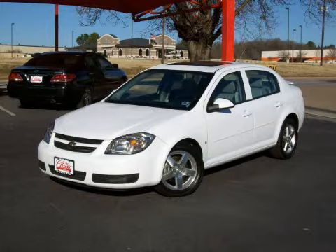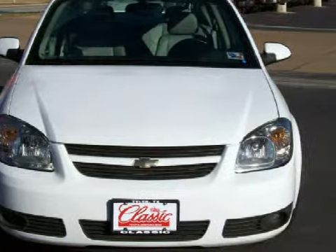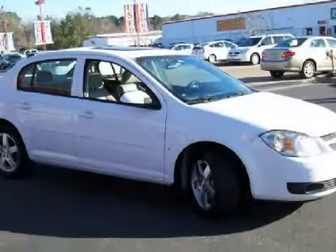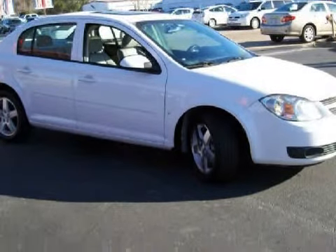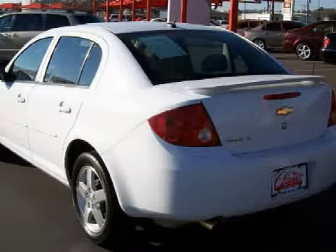This fantastic 2008 Chevrolet Cobalt is equipped with a fuel-efficient 2.2-liter in-line four-cylinder engine, a smooth-shifting automatic transmission, the safety and efficiency of front-wheel drive, and has only 28,532 miles.